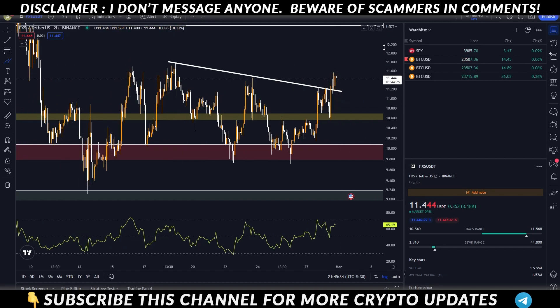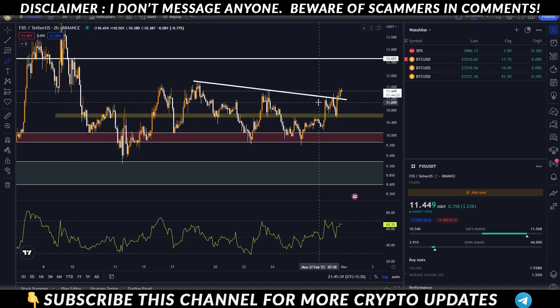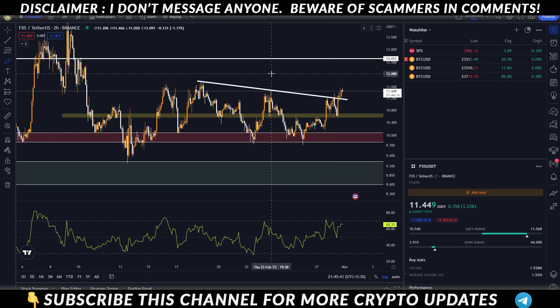I think if it's a rally, it will become a minimum of 12.6 and you will be able to get the leverage position and exit at 11.4. So if I get the leverage entry again, I will tell you on Twitter. So this was today's update.